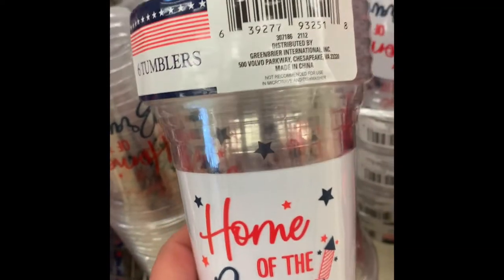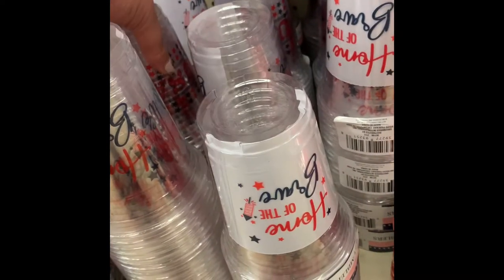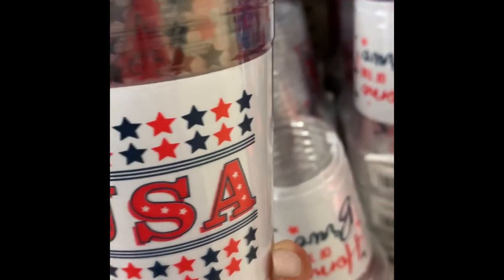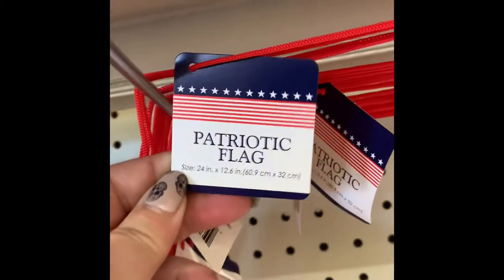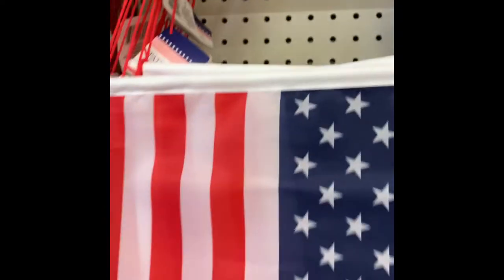There are new utensil packs and new tumblers also for Fourth of July. You get six tumblers in each pack and they are plastic. I found two different prints at this store - there may be another one. All of the Fourth of July stuff kind of matches together.